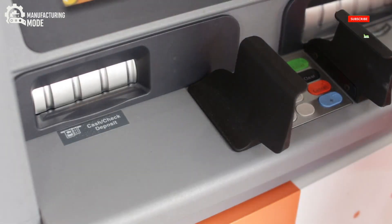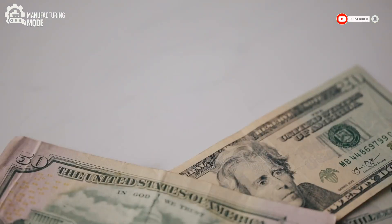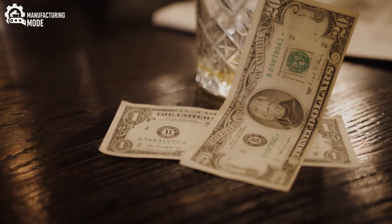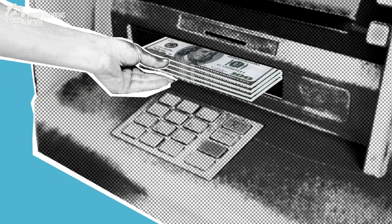Few will ever witness the full journey of a bill, from blank substrate to finished currency. Fewer still will glimpse the inner workings of the Bureau of Engraving and Printing. Yet, with every transaction, with every exchange, a piece of that hidden world enters the public sphere.